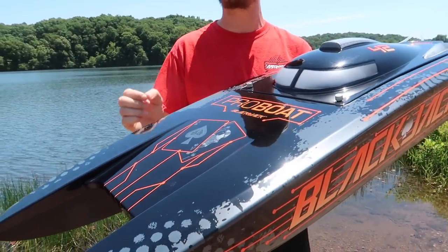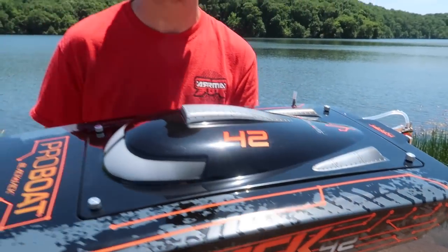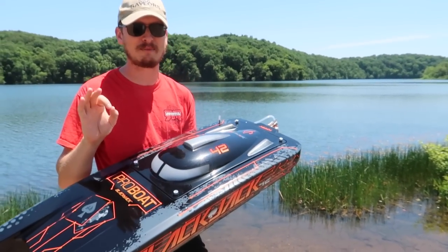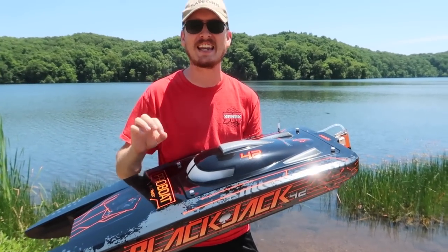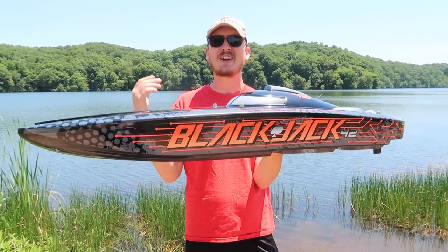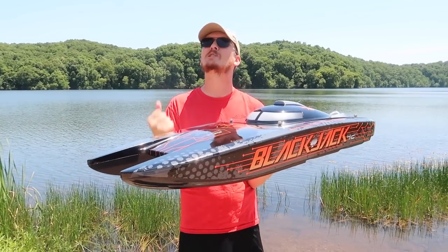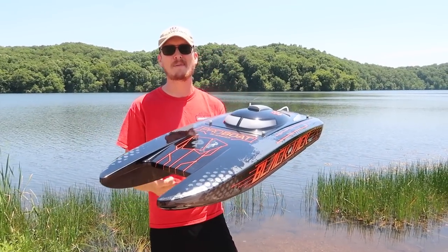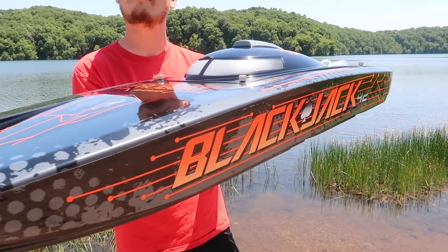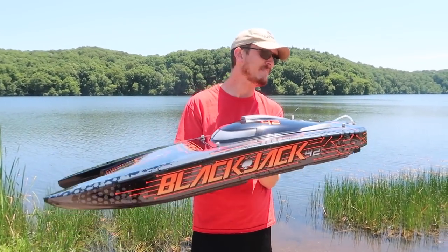The brand new ProBoat Blackjack. It is 8S powered — that means two 4S batteries ran in series, 5,000 milliamps. This is going to be insane. Supposed to hit 55 miles an hour. This has been an amazing boat week. I just cannot express that enough. This will probably trump everything from boat week all together. Most powerful boat we've ever had.